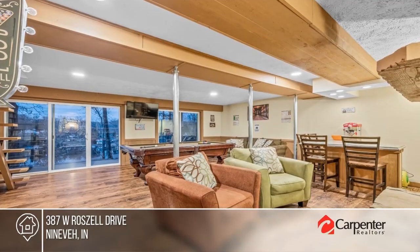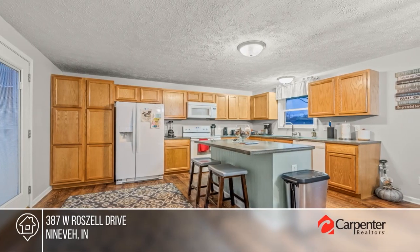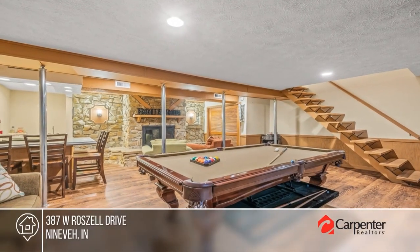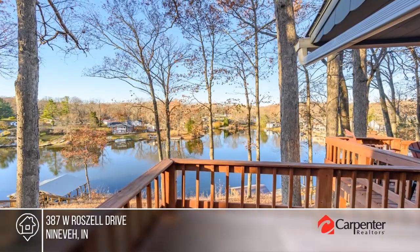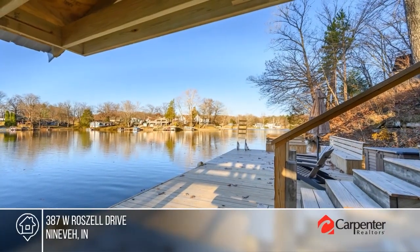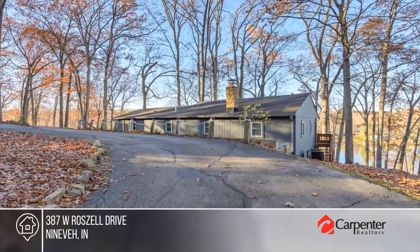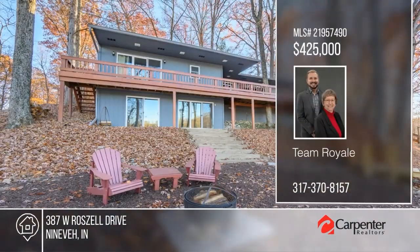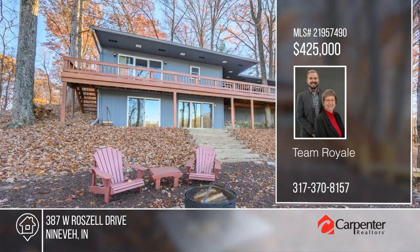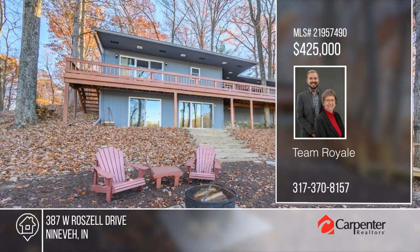Discover the charm of lakefront living in this delightful East Lake home, gracefully situated in the serene Prince's Lakes area. The heart of the home, a welcoming kitchen, provides picturesque water views, opening to a large upper deck. There are three cozy bedrooms and one-and-a-half baths, plus a walkout basement with a wood-burning fireplace. Outside, the newly installed dock is set against a backdrop of mature trees and a cozy fire pit. Check it out with Team Royale.